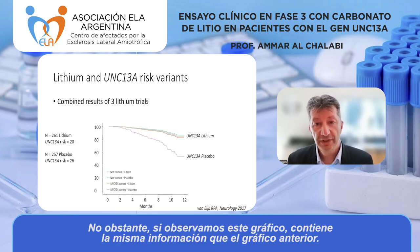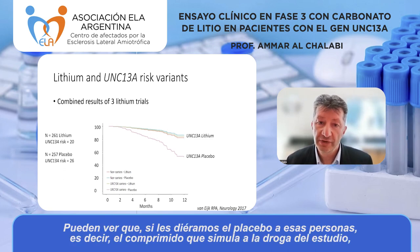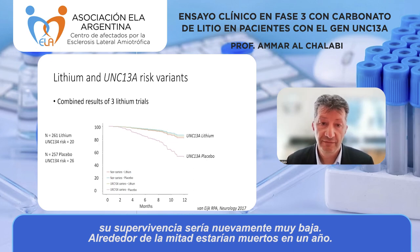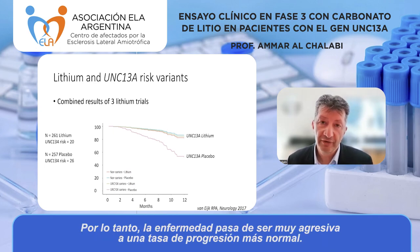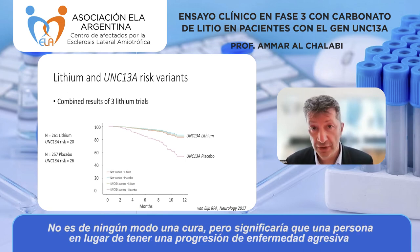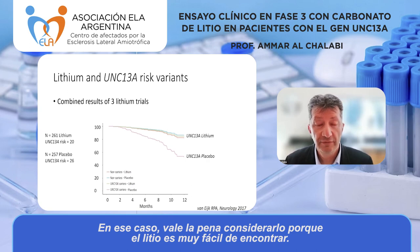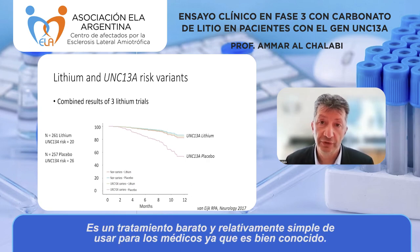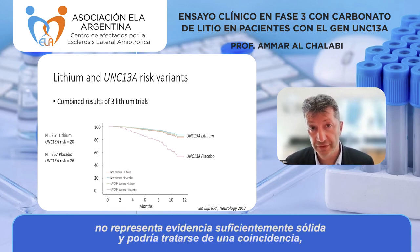This graph shows the same information but with the UNC13A carriers pulled out. If those people were given the placebo, their survival was very bad — about half were dead at one year. But the people given lithium who carry that genetic variant had survival much more like everybody else. It changes the disease from very aggressive to a more normal rate of progression. It's not a cure, but lithium is cheap, widely available, and easy for doctors to use, so it was worth exploring further.